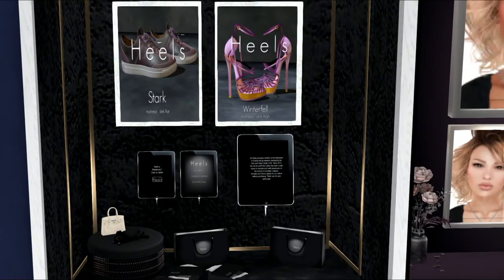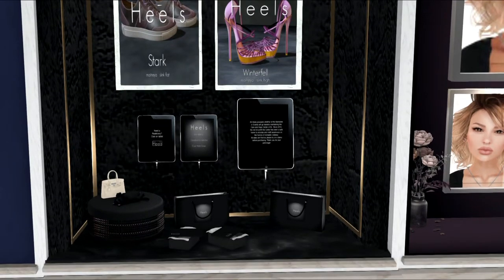This is a heels vendor. She has a couple of pairs of heels here — some sandal heels, some tennis shoes, and the cutest little handbag down here, which I love.